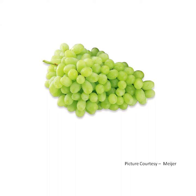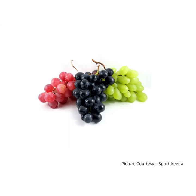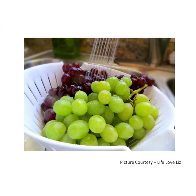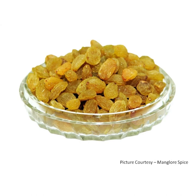Grapes. Grapes are small in size. They are sweet and sour in taste. They come in red, green and black color. Grapes grow on a vine. They grow in a bunch. Grapes should be washed properly before eating. Grapes are dried to make raisins. Grapes are seedless and they are full of minerals and vitamins.